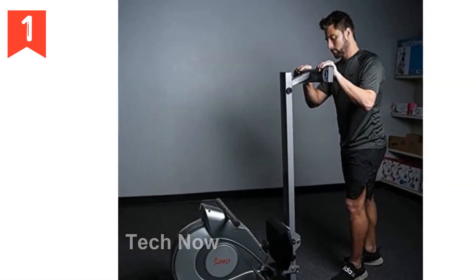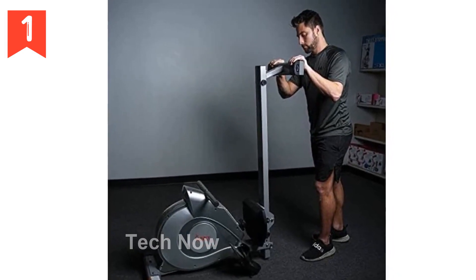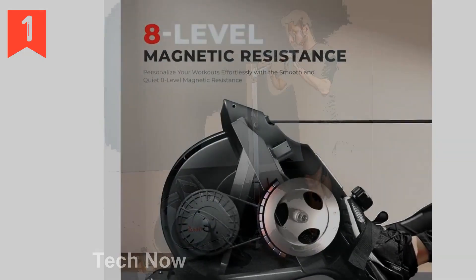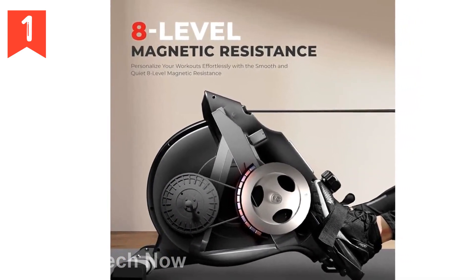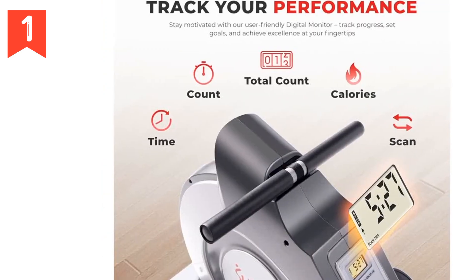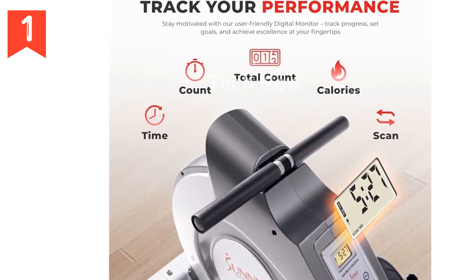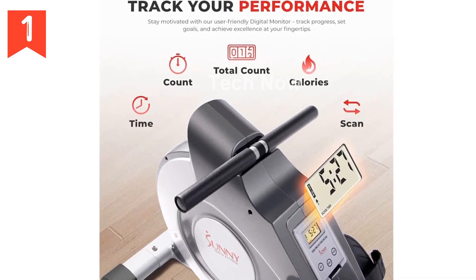Space efficiency is another key aspect of this rowing machine. Its thoughtful design allows you to save valuable floor space when not in use. Simply fold the sturdy steel rail upright, making it compact and easily stored in tight areas like closets or corners — making it an ideal choice for home gyms or apartments with limited space.